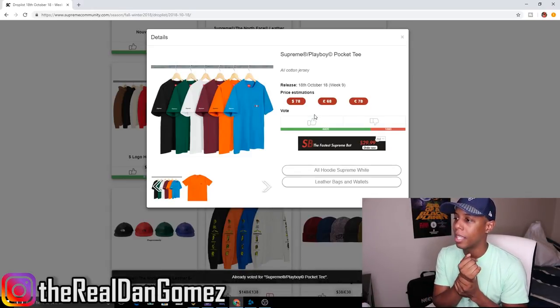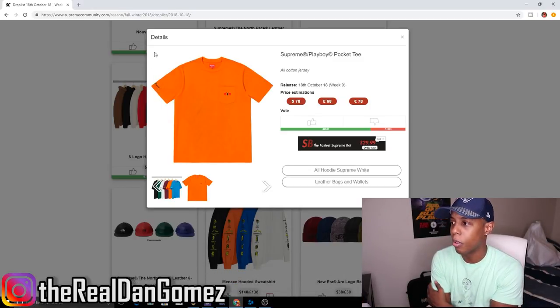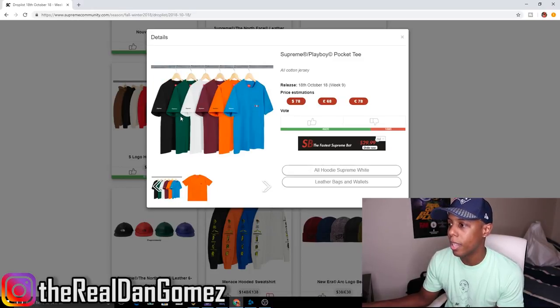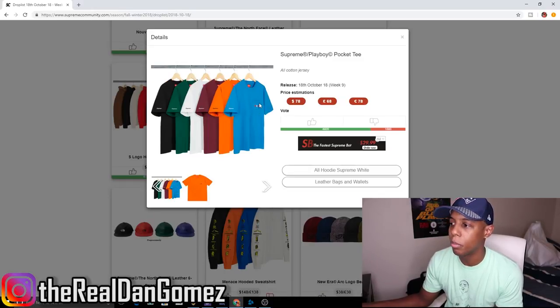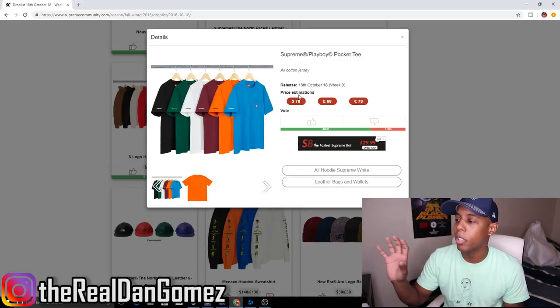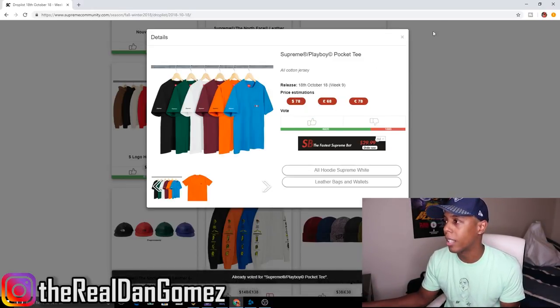Okay so the Supreme Playboy Pocket Tee — I think it's kind of dope. On the sleeve it says Supreme, I think that's embroidered, and the chest area is embroidered as well. It comes in six colorways — I think the green and the blue are pretty dope. The bunny changes on different shirts: on the blue it's white, on the orange it's black. It's a pretty dope shirt, but I won't be buying it because it's a premium price for something too basic for me.